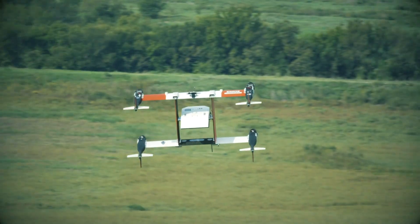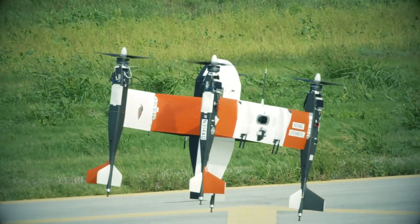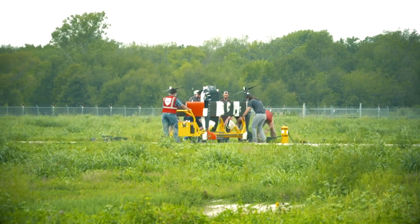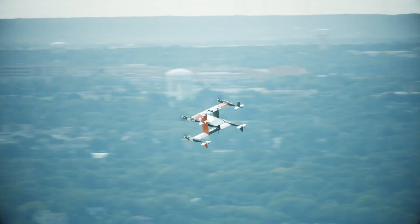We left the training field, flew a pattern around the local area — which isn't that far from DFW International Airport — and returned back in fully autonomous flight. It's a culmination of a lot of work from the entire team, as well as the FAA and NASA, and it was compounded by the fact that our leadership team could see the aircraft flying from their offices at our headquarters.